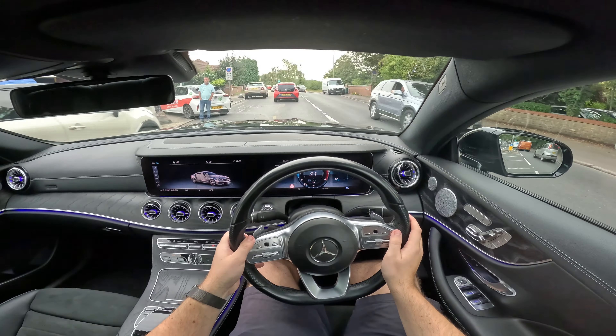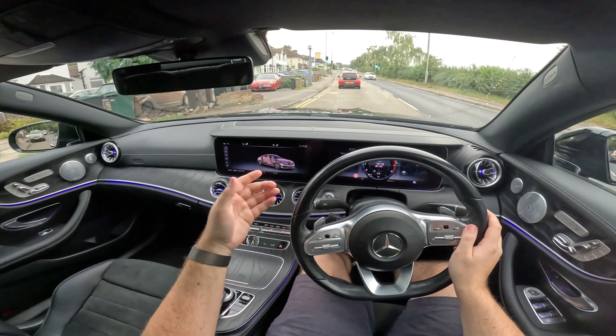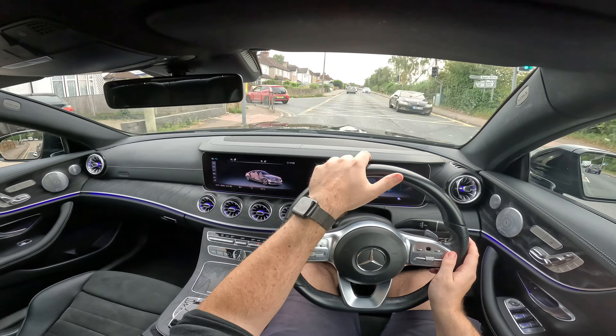Welcome to the next episode of the Living With series. This time we've got the luxo barge, the spaceship — the thing with ambient lighting. This is the E450 coupe and it is lovely.